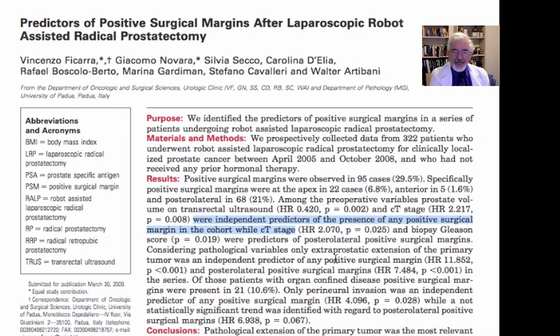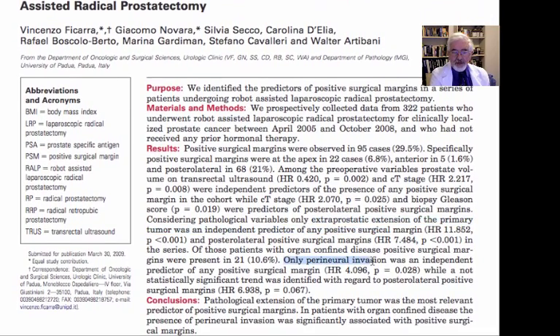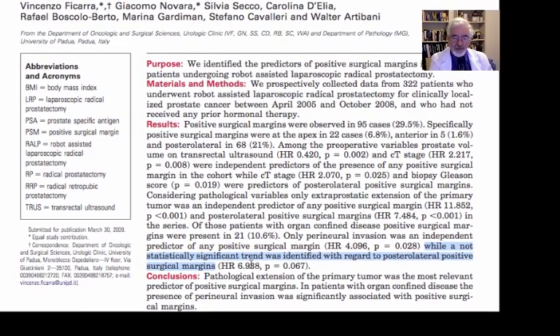Considering pathological variables, only extraprostatic extension of the primary tumor was an independent predictor of any positive surgical margin. One important issue is perineural invasion, which on and off people found different significance for regarding prognosis. But in this study, they found that perineural invasion was an independent predictor of any positive surgical margin, with a not statistically significant trend identified with regard to posterolateral positive surgical margins. In patients with organ-confined disease, the presence of perineural invasion was significantly associated with positive surgical margin.